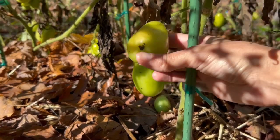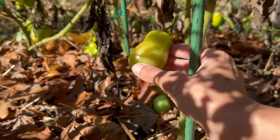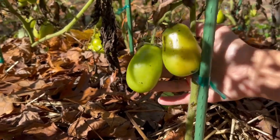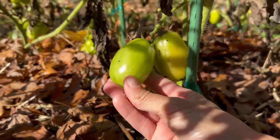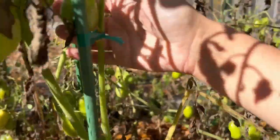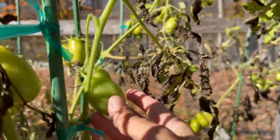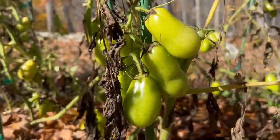Any tomato that's starting to blush like this will finish ripening inside. This one has a few blemishes so I'm not sure how high quality it will be, but we'll bring it in and see. Some of the others that are pretty close to full size but haven't started blushing — I'm guessing some of those will ripen as well. There are some smaller ones too that I'm not sure are mature yet. We'll go ahead and bring everything inside just in case and see what we get.